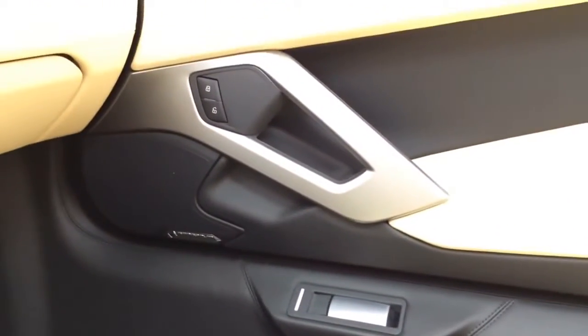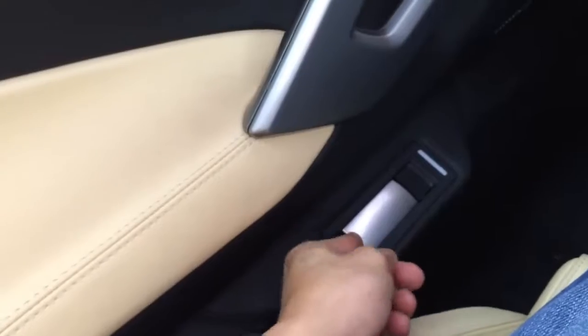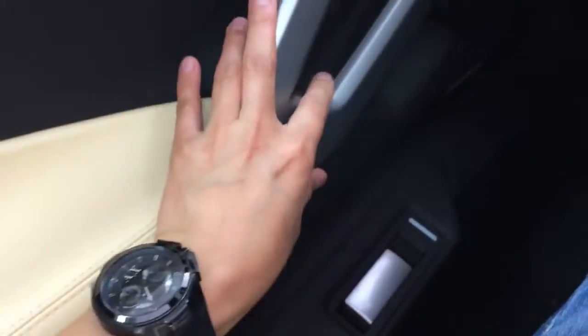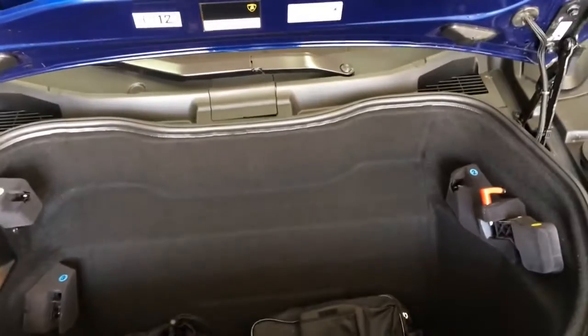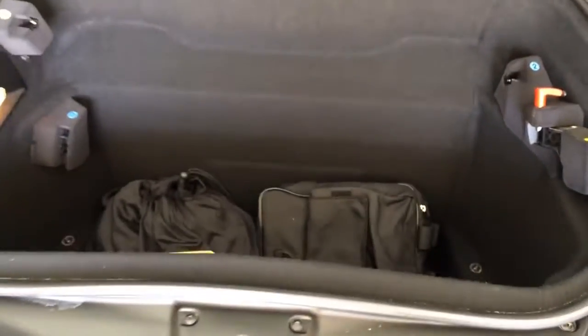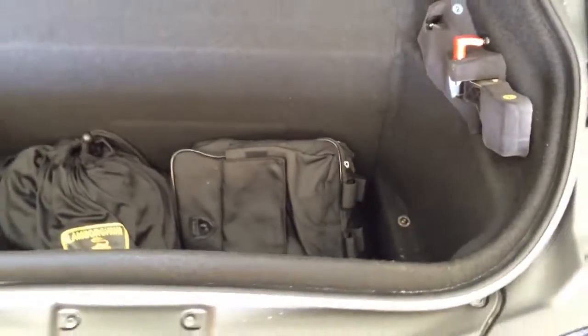Here's a look at the passenger side door. To close the door, simply pull the door handle and pull down to close. To open, pull the lever up — very nice and easy. The trunk is located in the front of the vehicle and is used to store the removable top. When the top is placed in there, there is very limited space left for other things like small groceries or a small suitcase.